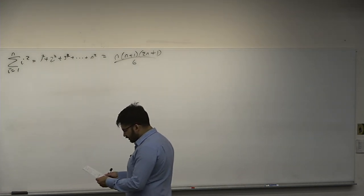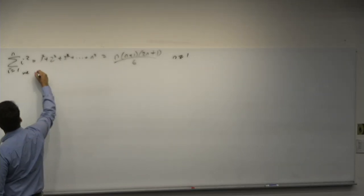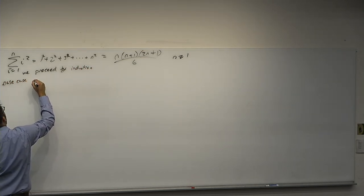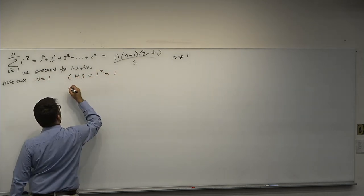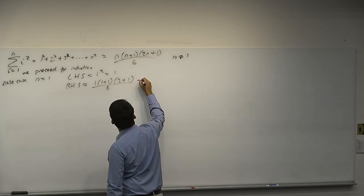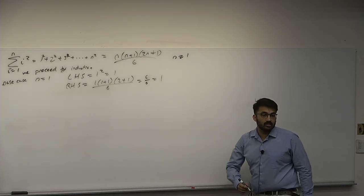We claim this is equal to n times (n plus 1) times (2n plus 1) over 6 for n greater than or equal to 1. We proceed by induction. Base case: n equals 1. The left-hand side equals 1 squared, which is 1. The right-hand side equals 1 times (1 plus 1) times (2 plus 1) over 6, which is 2 times 3 over 6 equals 6 over 6, which equals 1. So the left-hand side and right-hand side are equal; it holds for n equals 1.